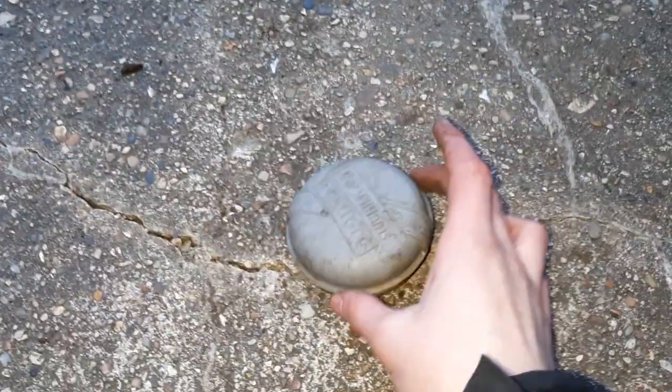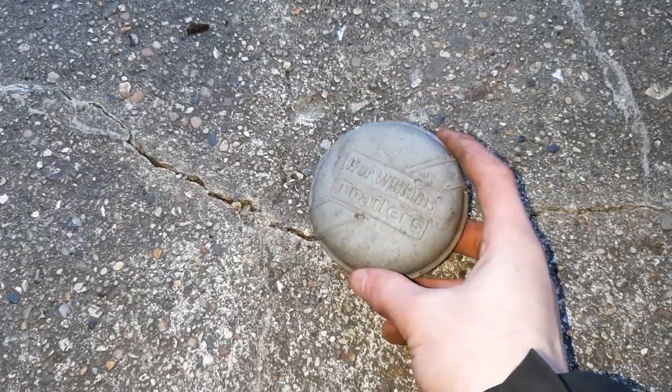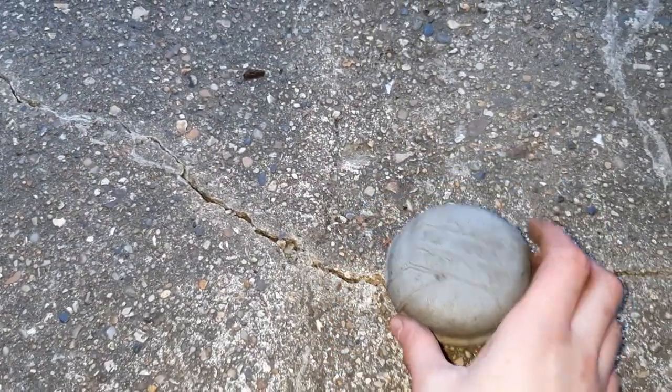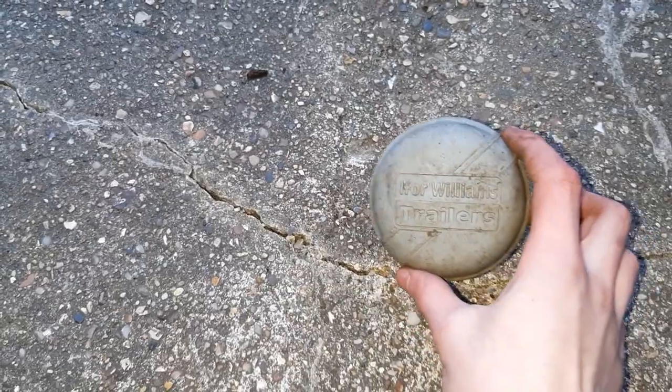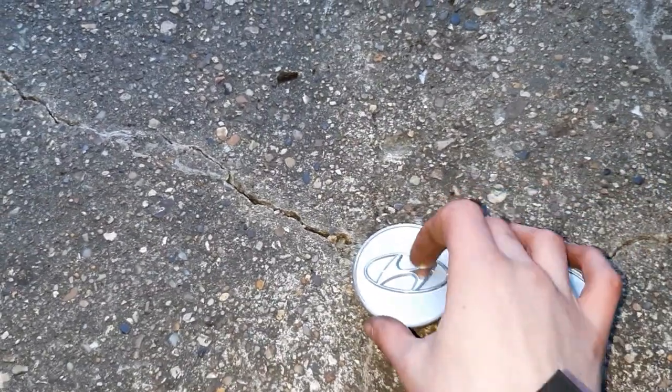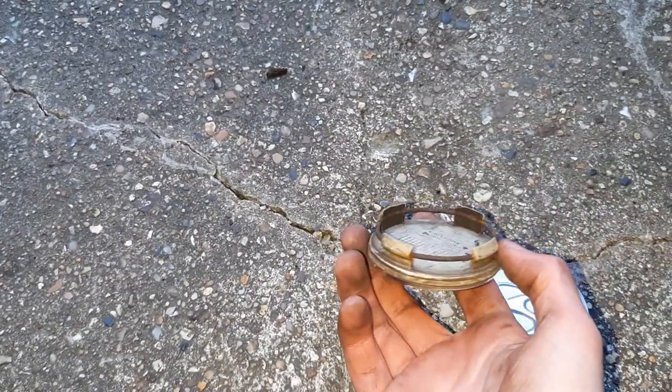I'm going to start off with this ifolium trailer centre cap right here — the lighting's really bad. I think these are actually quite rare now, but this is my second example, so I'm quite pleased with it. Then there's two Hyundai centre caps — I took these off my auntie's car when it was scrapping.